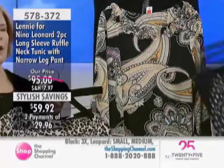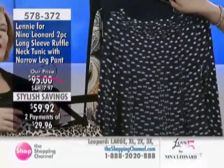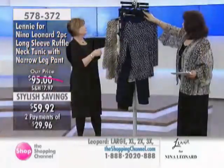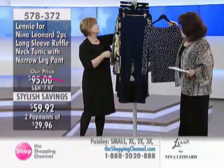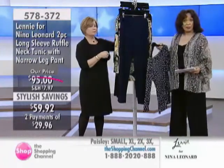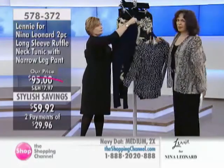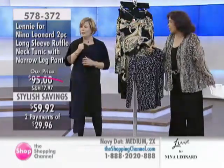It really shows off your best assets when you're wearing it. And then we also have the navy dot, which comes with the navy pant. So a two-piece outfit for under $60 and two easy pays — that is great. Two pieces that you're going to wear for literally years.